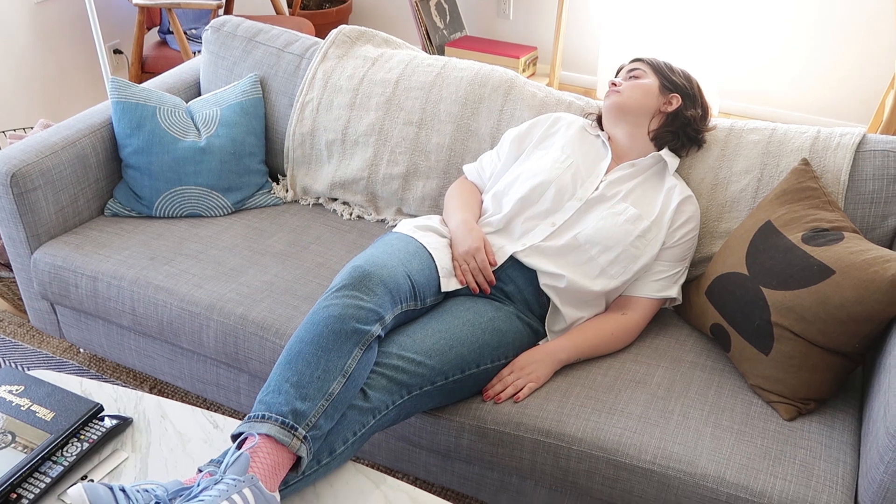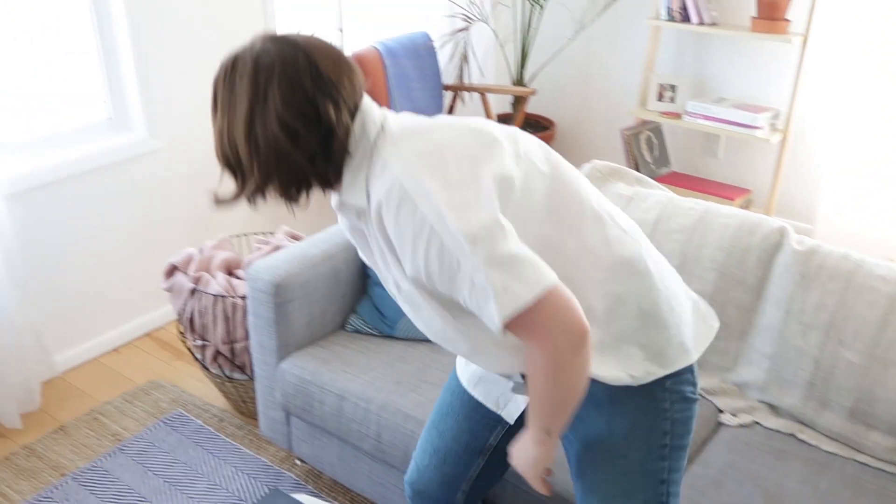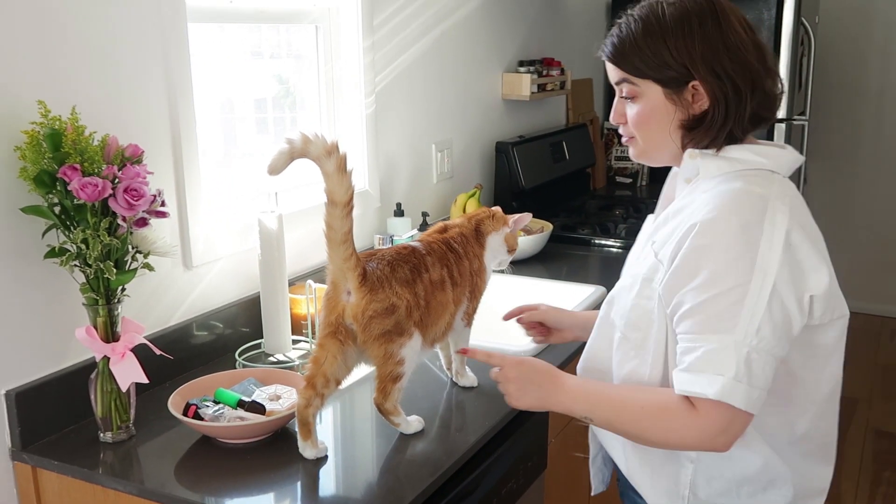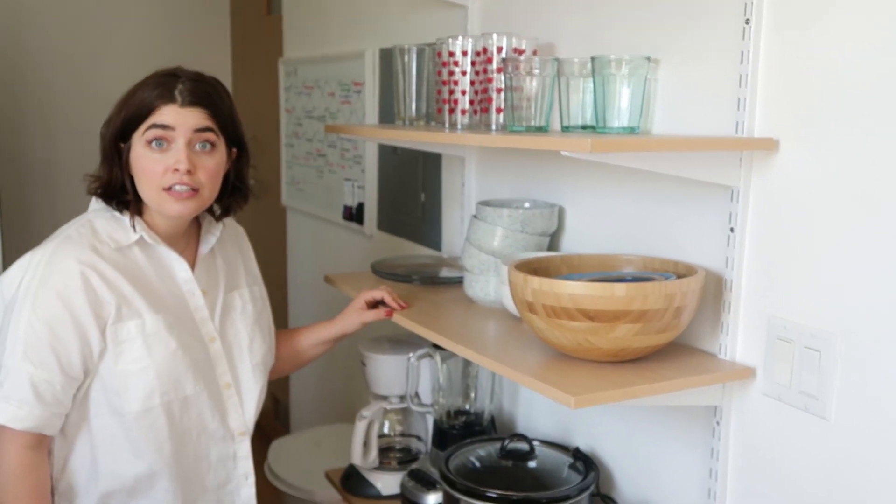It smelled like chlorine for about four days, but it's all good now. This table — I used to just have two nesting tables, it really wasn't very welcoming. Couldn't really eat at it and put your feet up and stuff. This I got from Hayneedle. This is real Carrara marble. I just got this coffee table book — this is one of my favorite photographers, William Eggleston. Check him out on YouTube.